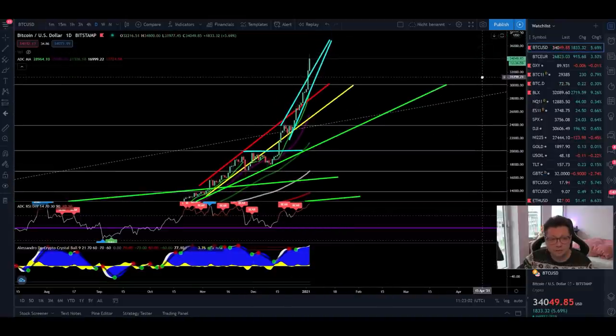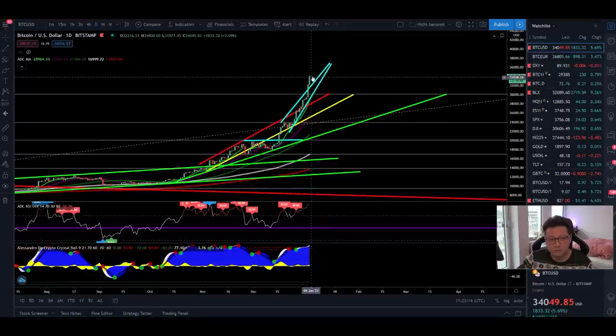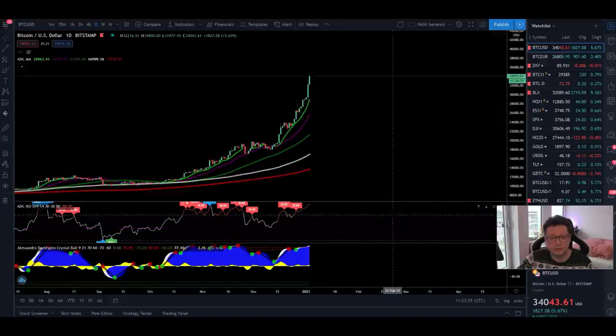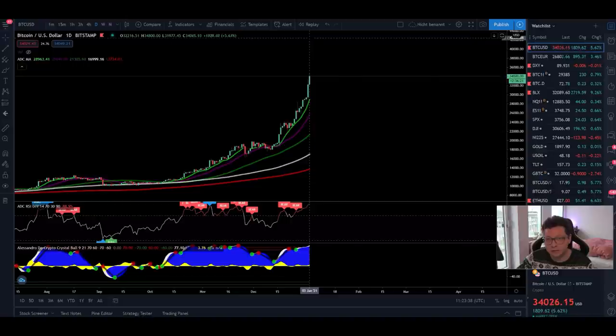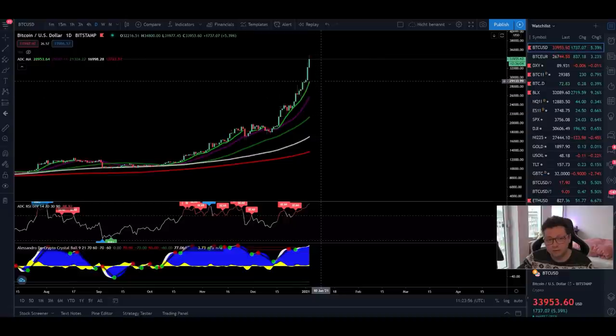Looking at the daily chart, we're going completely parabolic and this is looking like a hockey stick pattern — a huge stick to the upside. I think the blow-off top still has to come; this was not the top in my opinion. The final move will likely be quite huge. Since we're breaking the 30k resistance and still consolidating above it, I think it's very likely we could see a big push toward 46,000 dollars, which is the next Fibonacci extension based on the last all-time high and the last bottom at 3k.